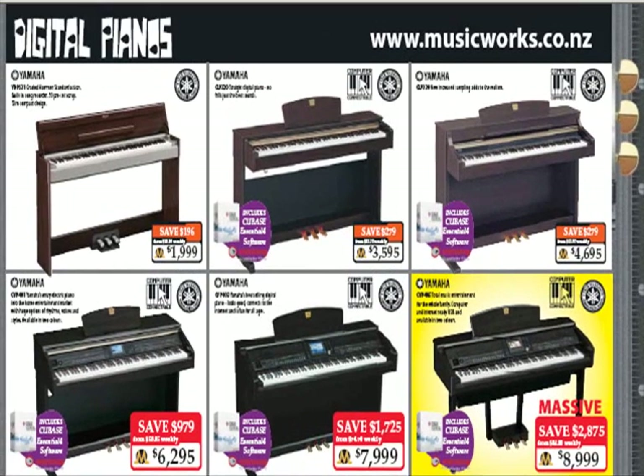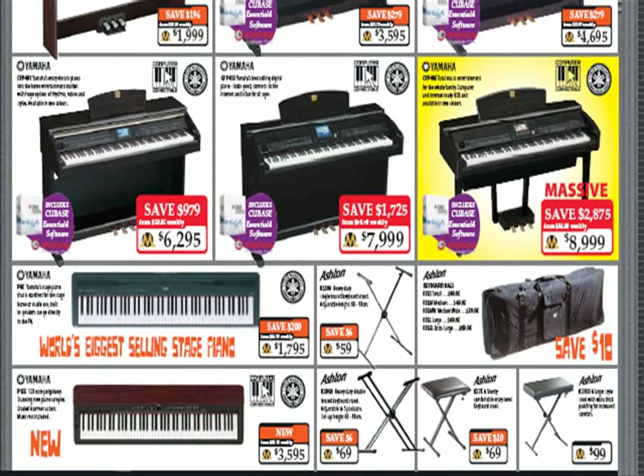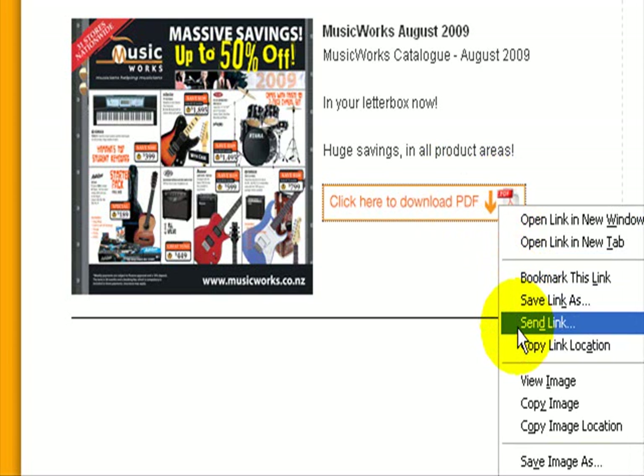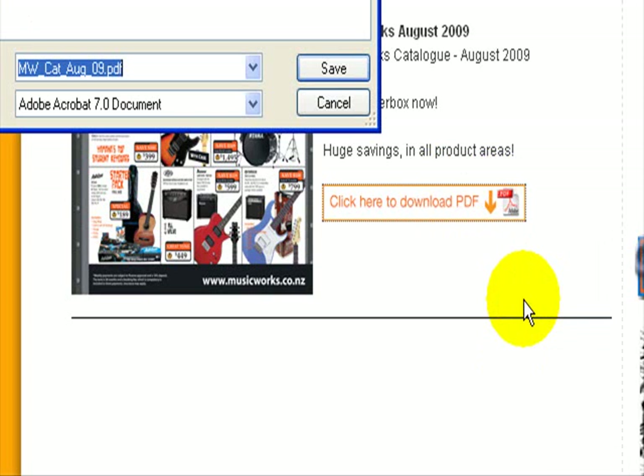The Music Works brochure catalogue has shown up in my browser, which I didn't want because I need to go through different pages and it takes so long to refresh. I'll go back to the previous page, and this time instead of just clicking the download link I'll right-click, choose Save Link As, go to My Documents, and save it.